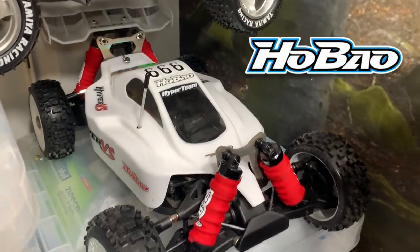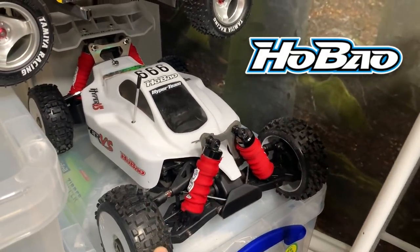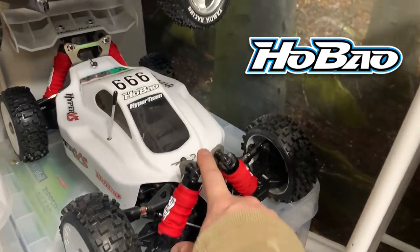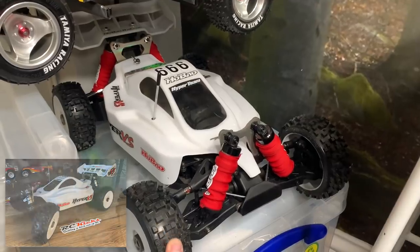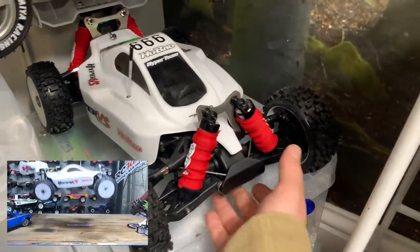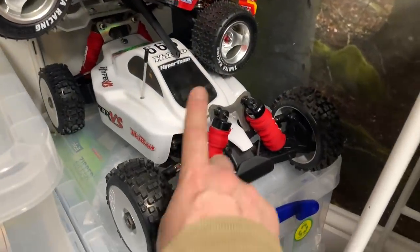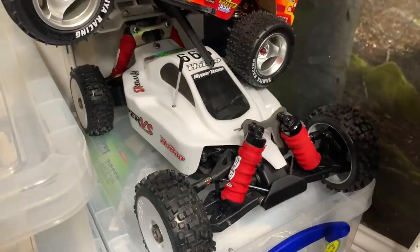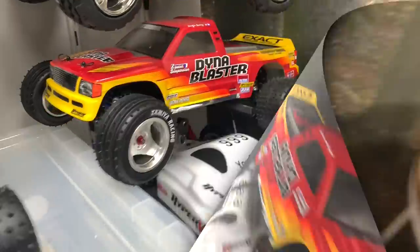Then I have my Hobbytech one-eighth car - the only one-eighth car I've got. It's an absolute rocket ship. I love this car - it's bonkers. I've taken it out a few times but it's quite dangerous with children around because it's so fast. Being that it's all metal it really shifts, so you have to be in a nice big open space otherwise it gets a little bit dangerous.